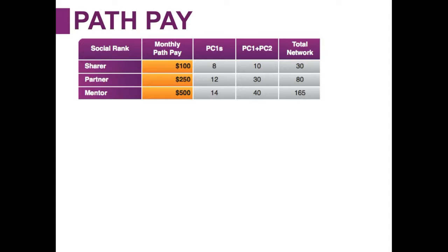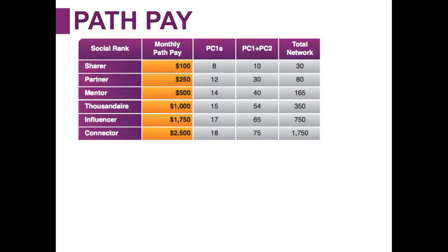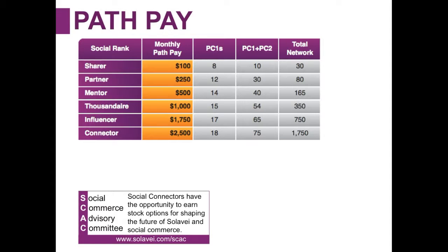We also have additional ranks above mentor: influencer and connector. A connector is someone earning $2,500 per month — they have enrolled 18 people directly with Solovey mobile service, there are 75 people in their PC1 and PC2, and 1,750 people in their total network. This is all based on qualified members — they have to activate and then qualify after 15 days. As a social connector, you're actually invited to be on something called the social commerce advisory committee, where social connectors have the opportunity to earn stock options for shaping the future of Solovey. You can learn more at Solovey.com/SCAC.